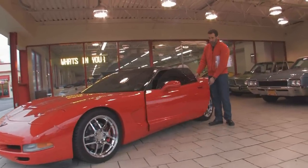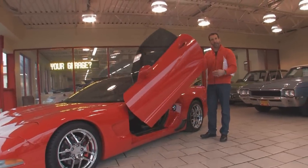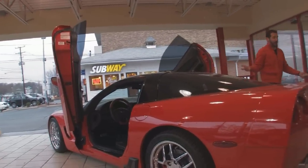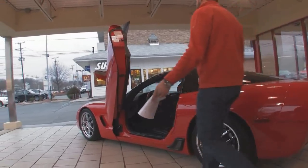This has a Lambo door, so you can either open it like this, or you can go ahead and throw them up like this. You can get in and out easily. Let's throw them up. It offers a great look on the car — it's hard to not see them and go wow. I think they really look awesome.